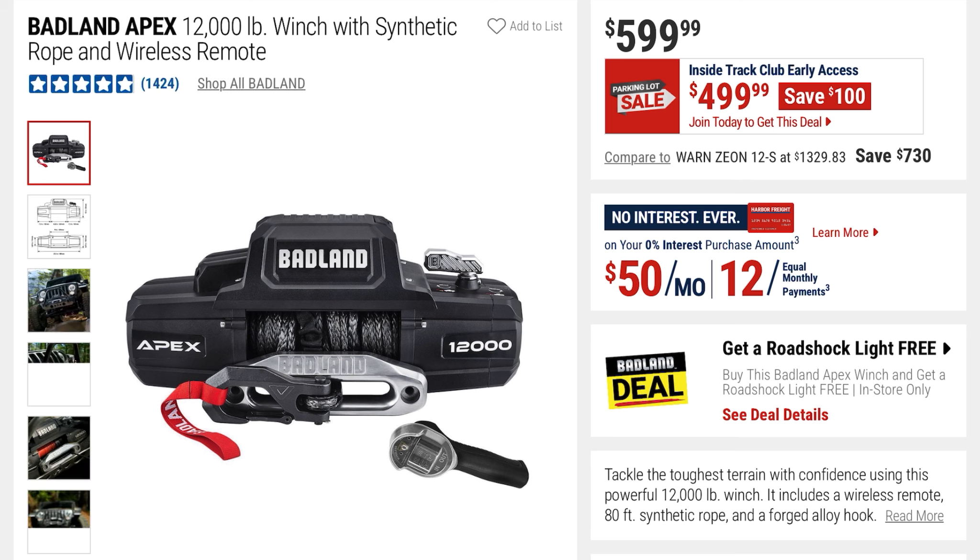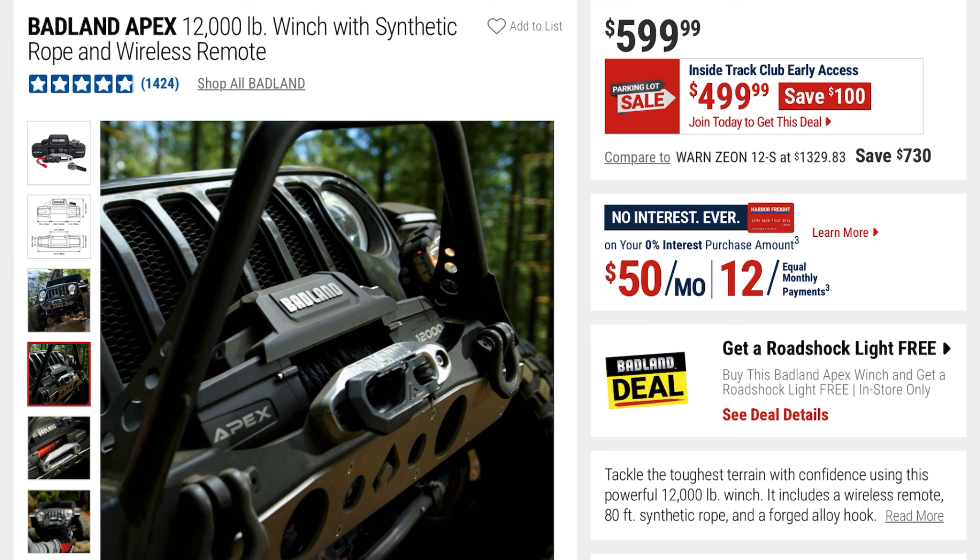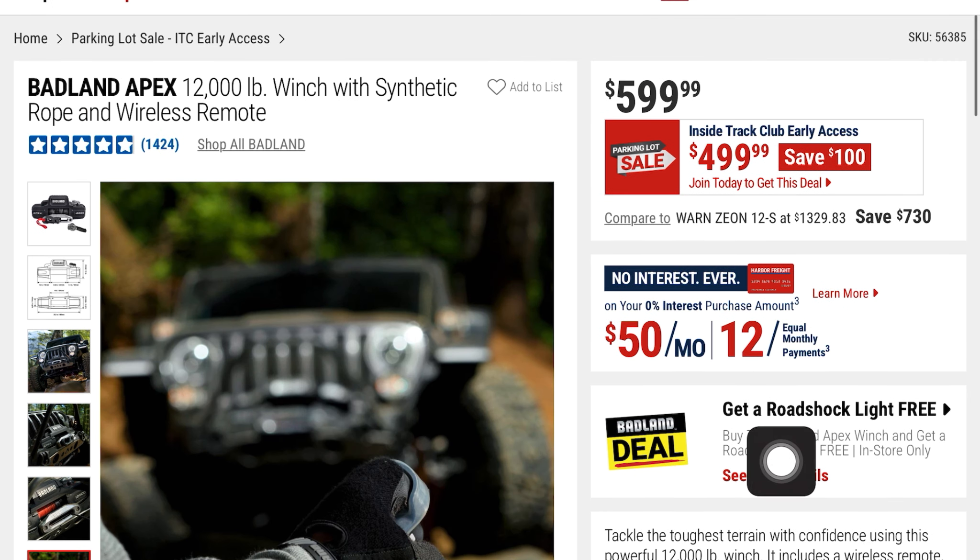Next is this Badland Apex 12,000-pound winch with synthetic rope and wireless remote. $499, you're saving $100 off the $599 price. Some pictures of it in action — it actually has high ratings, almost 4.8 to 4.9 stars on 1,400 reviews.